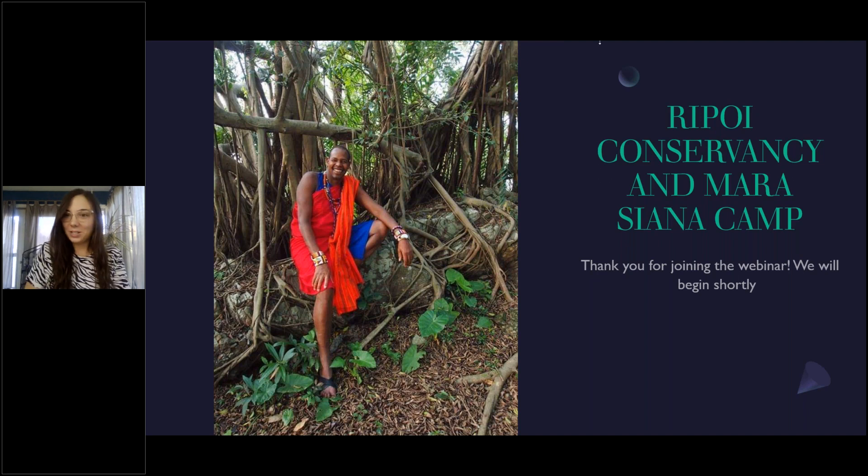Okay, so hopefully that's enough time for everyone to have joined us. Of course, we record all these webinars, so we will make sure that it is recorded and posted for everyone to view. My name is Jenna. I'm with Emerging Destinations. We represent cool companies in cool places.